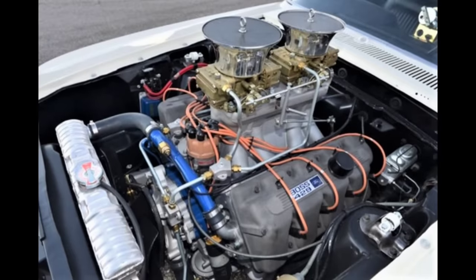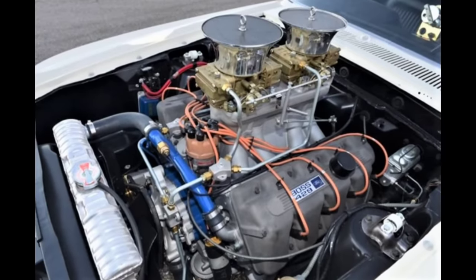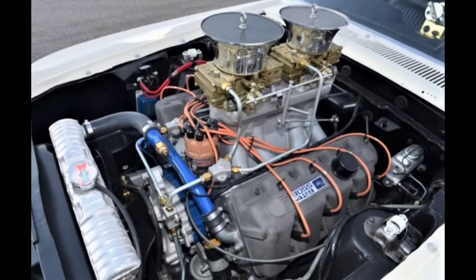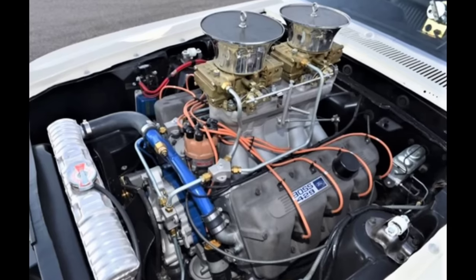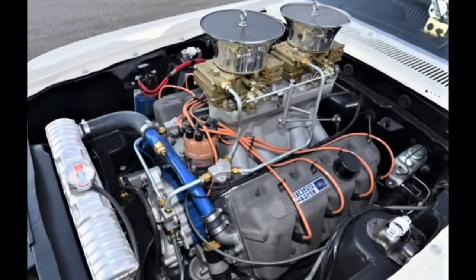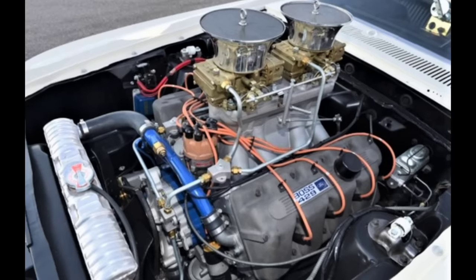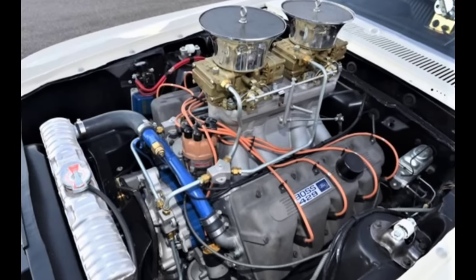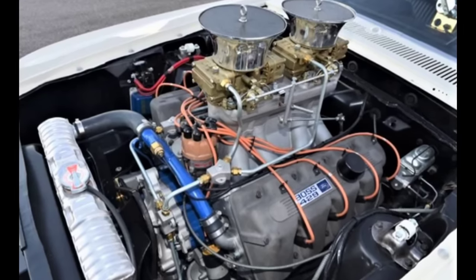While the Boss 429 may have had a misunderstood history, it is also arguably one of the best looking engines of all time, and history has been really kind to this engine — it is now a Ford legend. I hope you liked this video, and until next time, this is Andy from Unity Motorsports. Catch you later.